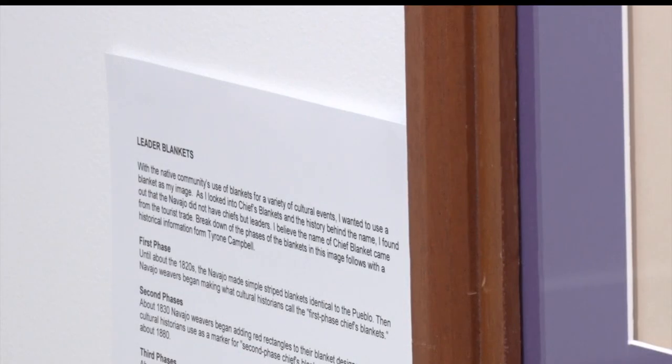I take a lot of inspiration from the Turtle Mountains because of the beauty and the trees and the nature and everything, and my birch bark comes from there. The stuff that I use in my collages comes from the Turtle Mountains.